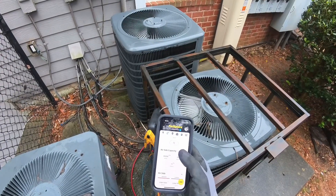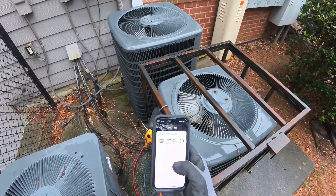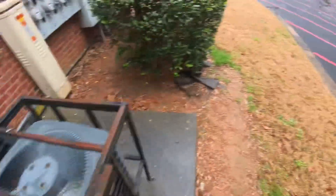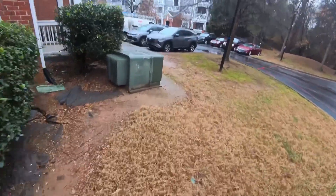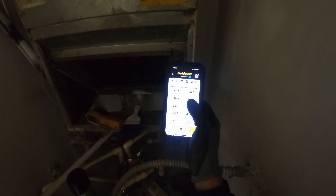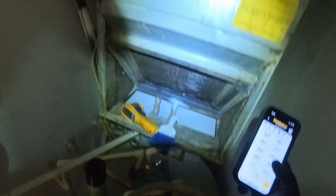We'll get some zip ties and just zip tie this out of the way. I'm going to go ahead and connect my Bluetooth so I can just go ahead and turn that breaker on and look at our pressures from up there real quick and get going. I just turned it on — it's on heat mode now. We're gonna let it run for a little bit. Meanwhile, I'm gonna clean this coil a little bit, put a filter on, and finish up.